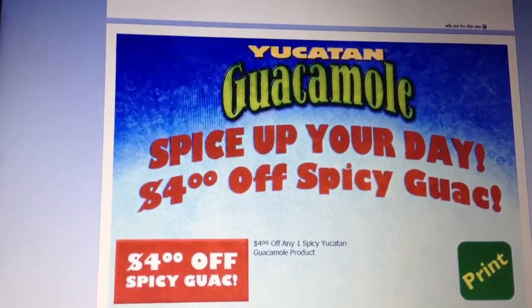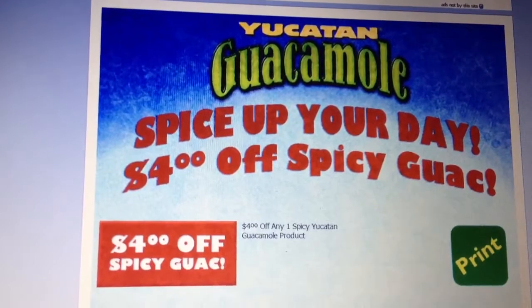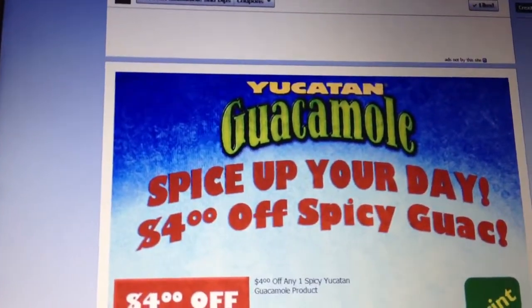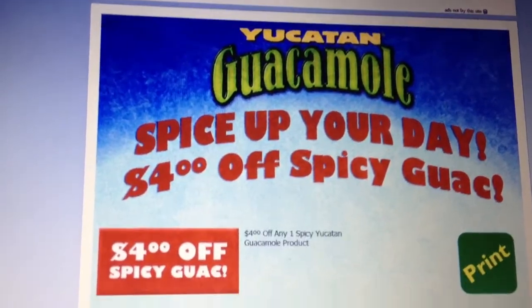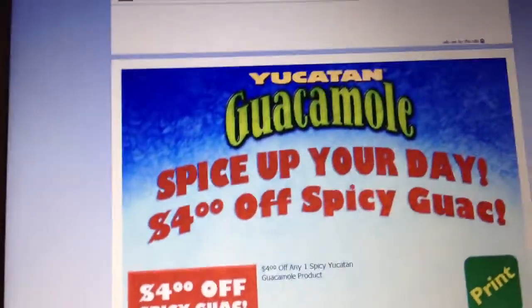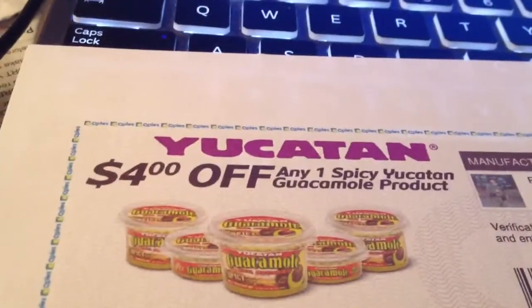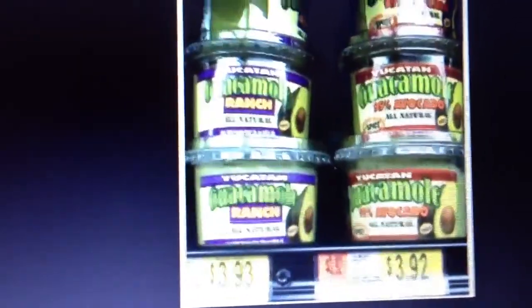I just want to share a coupon I came across on the Facebook page. It's for Yucatan guacamole — a four dollars off coupon for the spicy Yucatan guacamole product. They have these in Walmart for under four dollars, like $3.92 or $3.93.